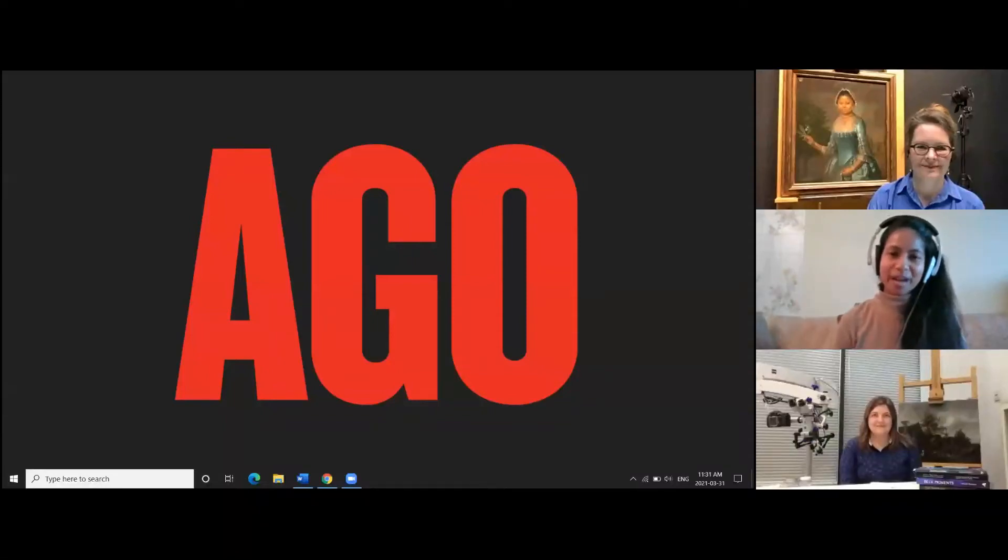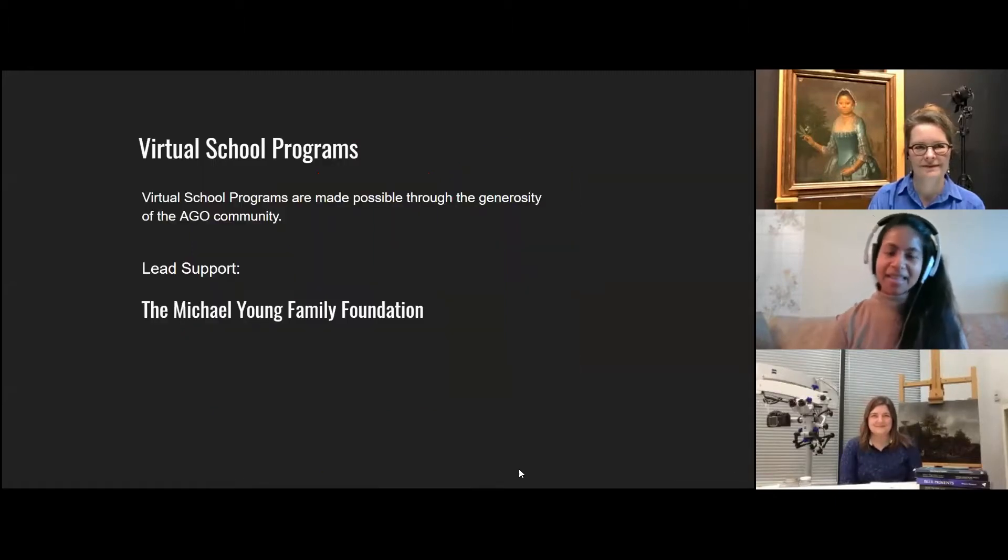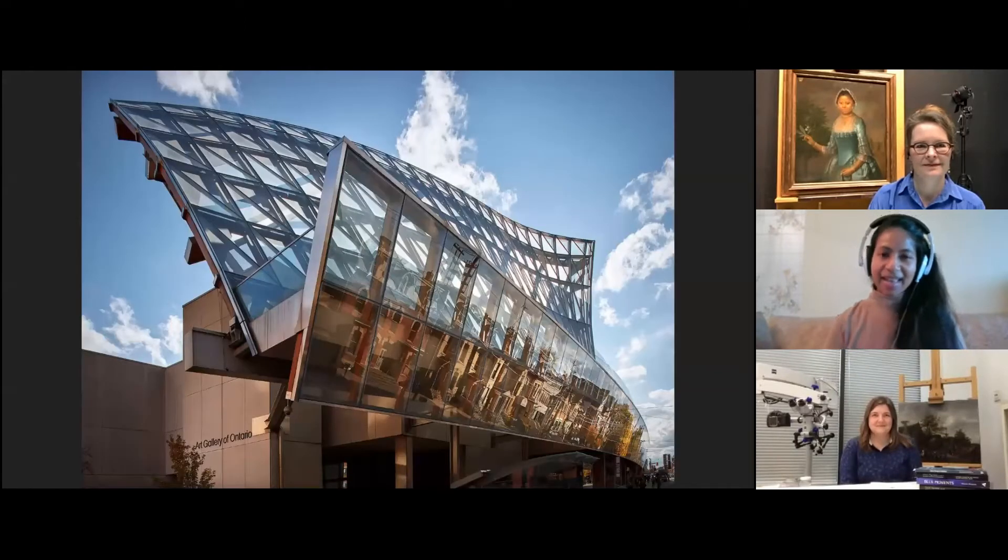Hello everyone and welcome to the Art Gallery of Ontario's virtual programs. Thank you to the Michael Young Family Foundation for its support. Here we have a photograph of the Art Gallery of Ontario. I know that some of you have visited the Art Gallery of Ontario before, but for those of you who have not visited, I do hope you have the chance when we are once again open to the public.